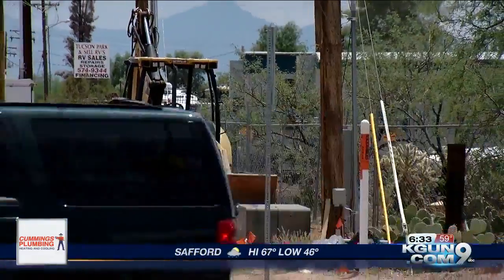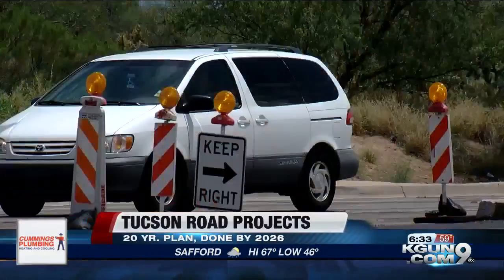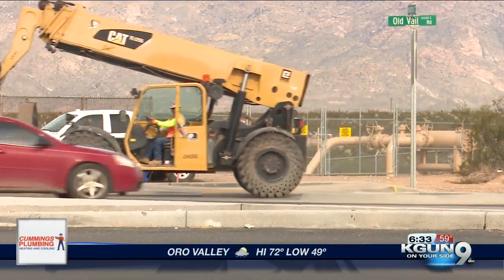And it's not just for drivers either. The project also includes upgrades for pedestrians and cyclists. By 2026, there will be 250 miles of sidewalks and 550 miles of bike lanes added.